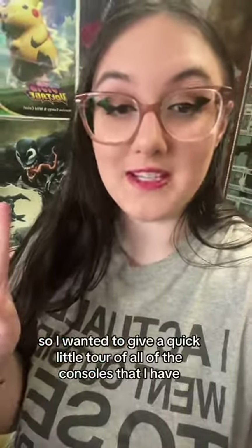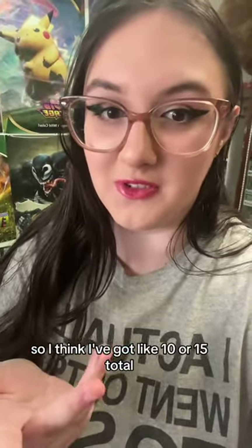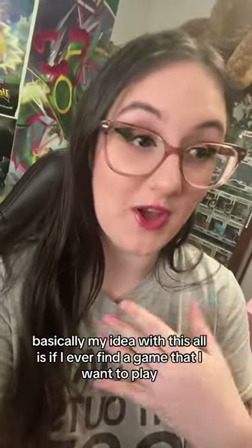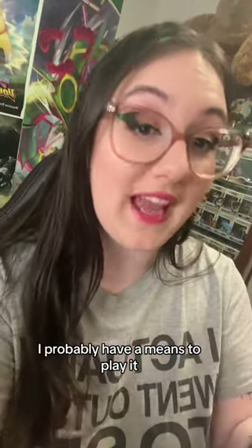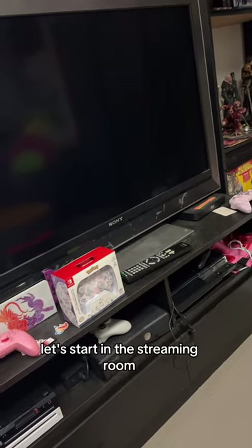I wanted to give a quick little tour of all of the consoles that I have, because I think I've got like 10 or 15 total. Basically, my idea with all of this is if I ever find a game that I want to play, I probably have a means to play it. Let's start in the streaming room.